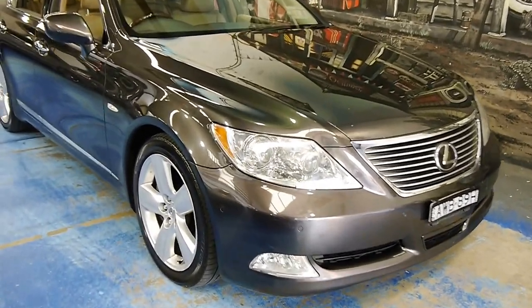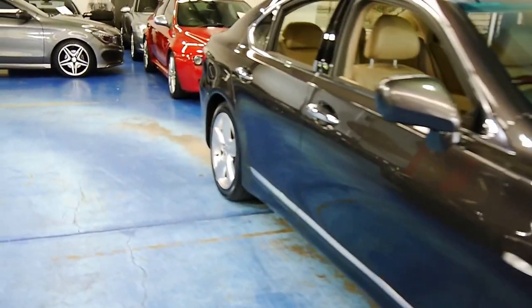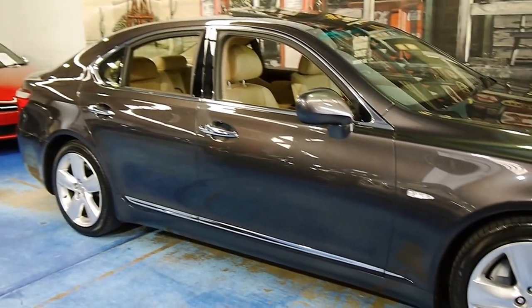Ladies and gentlemen, a very special car — one of my all-time favorite vehicles: the Lexus LS Series.